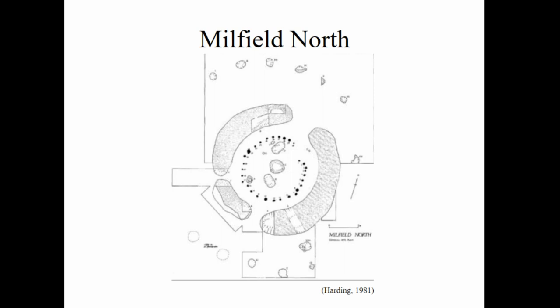Milfield North is the best excavated example from the Millfield Basin. It was dated to the Bronze Age, and a possible piece of cup and ring rock art was found in a pit in a sealed layer dated to the Bronze Age, which is one of the ways we can date rock art — notoriously difficult to date otherwise. Notably, at the top of this henge there are also Saxon burials, showing definite use throughout the Neolithic and Bronze Age, and then significant Anglo-Saxon activity at these sites thousands of years later.